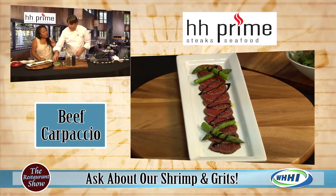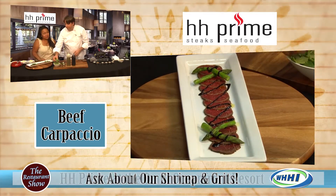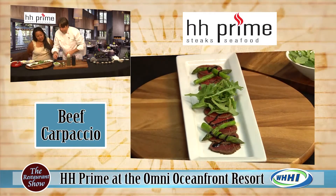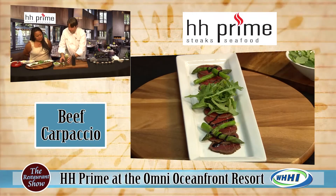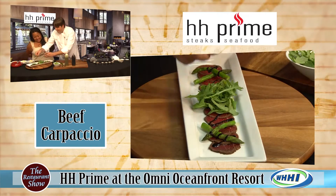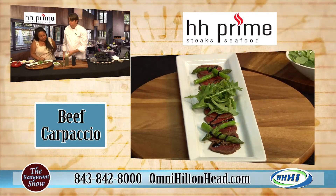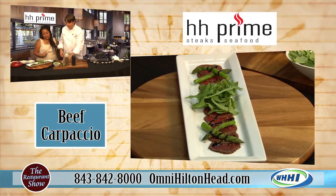Four parts balsamic vinegar, two parts white sugar — just reduce it down. That'll take about 15 to 20 minutes. Then we add a little bit of baby arugula, just garnishing the top for a little dressing. And this is crystallized basil — it has an herb component but also a sweet finish, which pairs very well with all the ingredients on this dish.